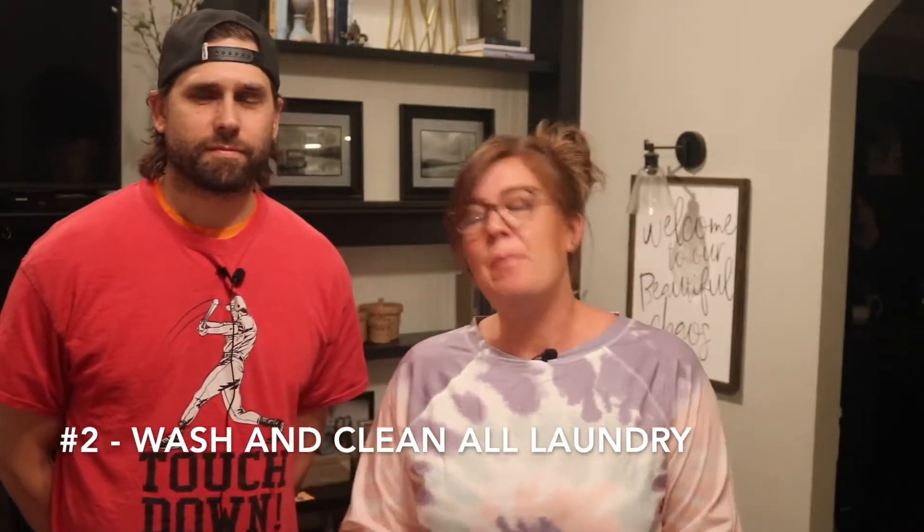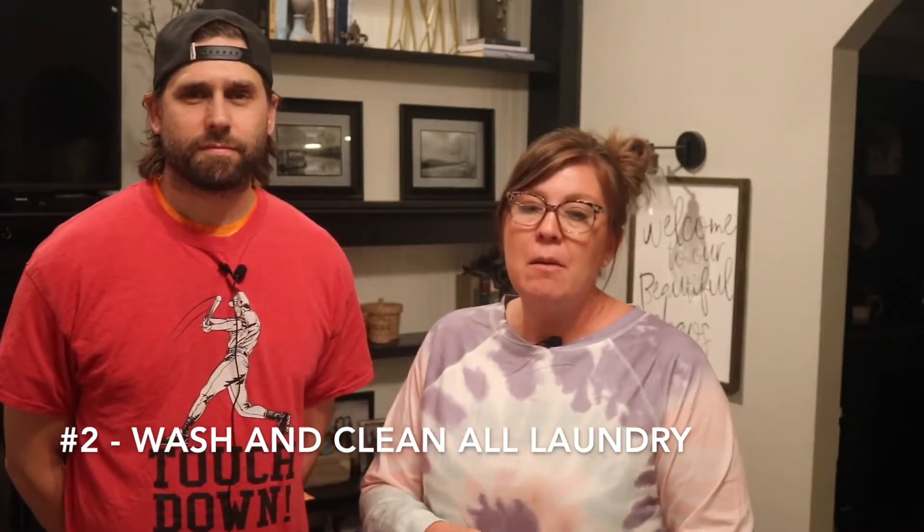Number two: wash and clean all laundry. Now for me that's daunting — I have six people in this home, that's a lot of laundry — but I make sure everything is clean and ready to go. I want a clean slate when I'm ready to start packing up those suitcases. Otherwise I'm like, oh, that shirt's supposed to be in here and it's dirty, then I've got to stay up late, wash and dry, and chances are that shirt's still going to be in the dryer when we pull out of the driveway. So wash and clean everything, get everything set up and put away, and then start your packing process.